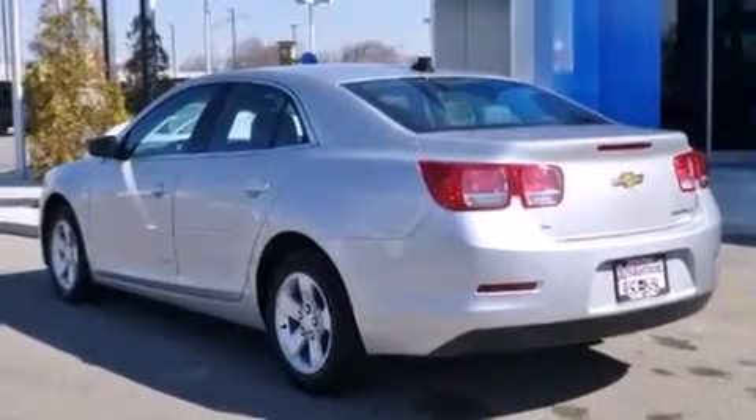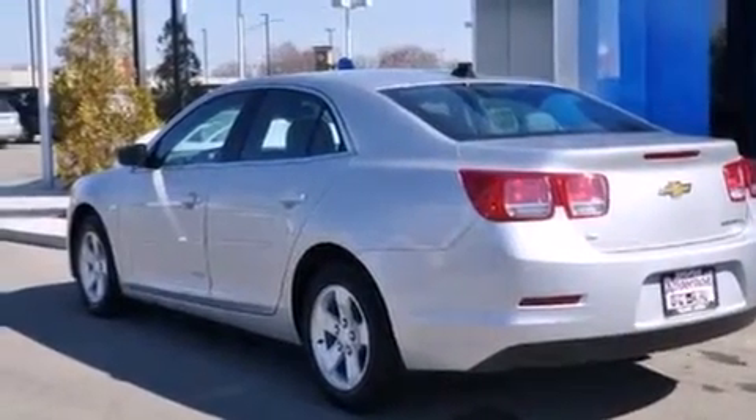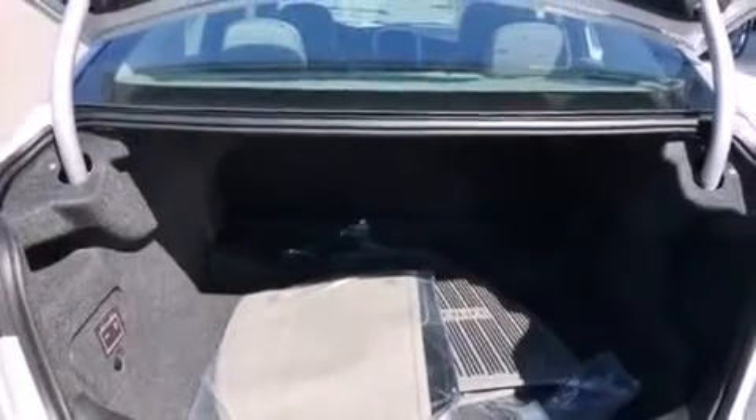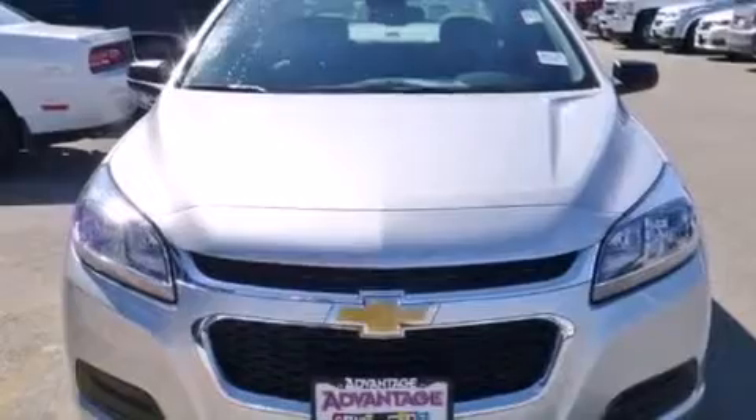All of the following features are included: a low tire pressure indicator, direct injection, cruise control, latch-ready child seat anchors, rear window locks, air conditioning, steering wheel controls, stability control, a keyless entry system, and a navigation system.